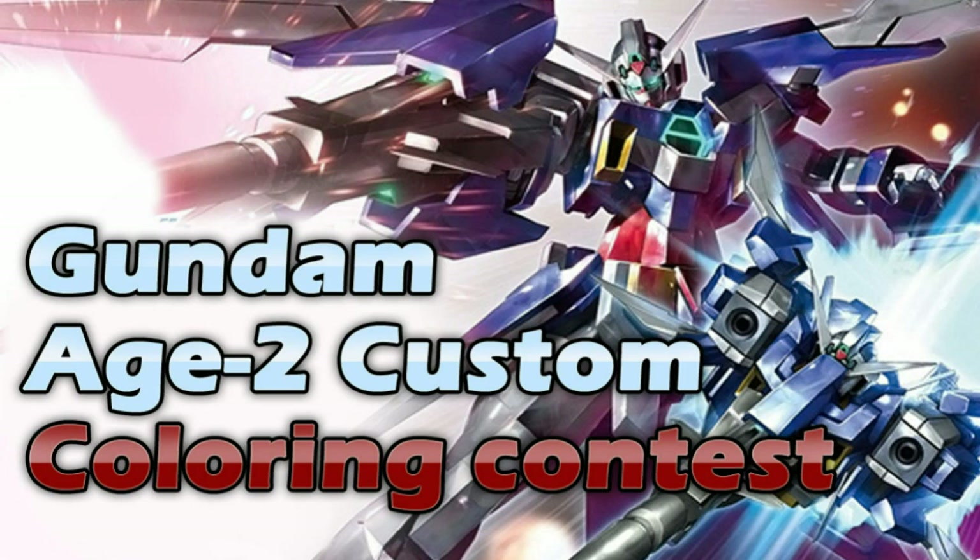The contest is pretty straightforward. What you need to do is take your existing Gundam Age 2 Normal kit — high grade — and customize it. Do a custom color of the kit. You can do whatever you want: color it as it is right now, or give it a different color tone. It could be matte, gloss, metallic — whatever you want.